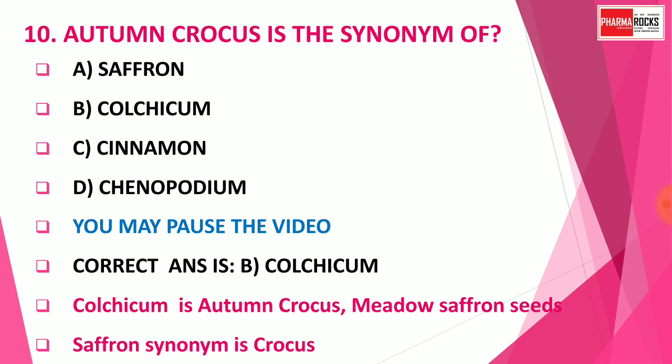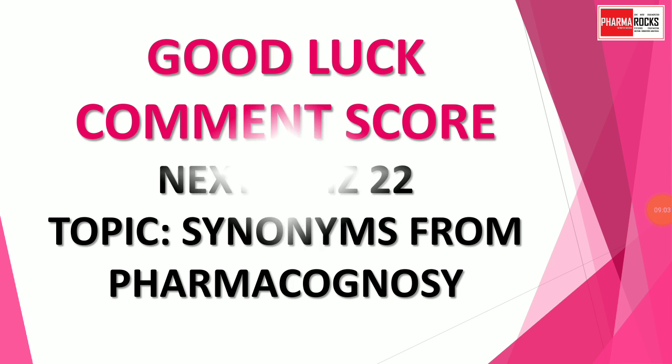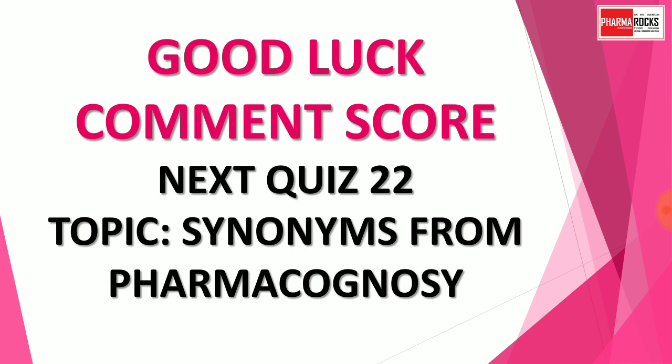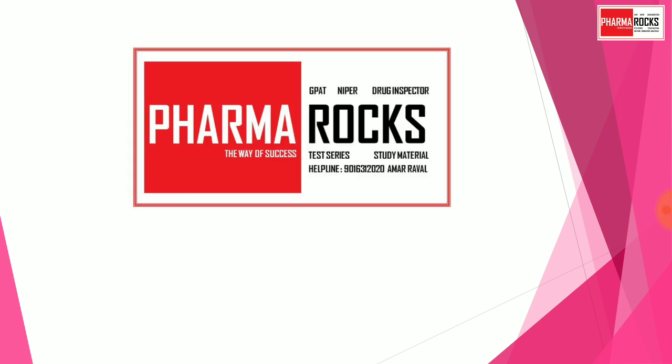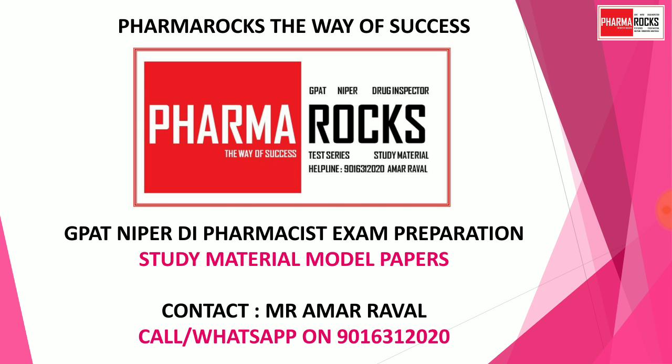We already have a synonyms video — you can also check that video; the link is provided in the description box for further synonyms. Good luck friends for your result. Comment your score after completion of the quiz. The next quiz is Quiz Number 22, and the topic is the same: synonyms from the subject Pharmacognosy. Like, share, and subscribe to our channel for more Pharma educational videos.